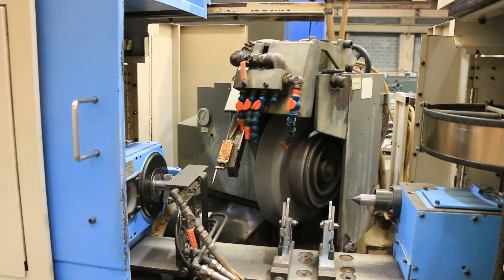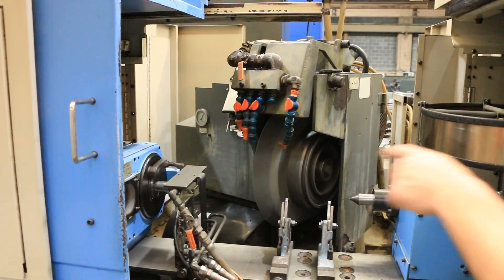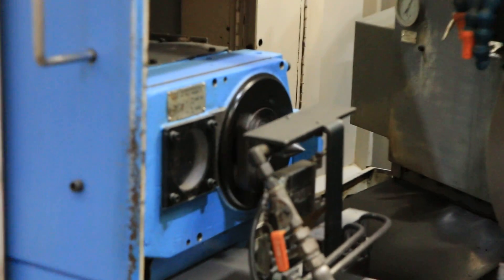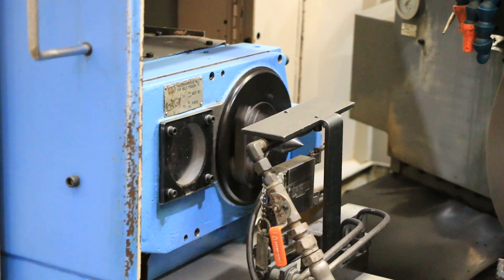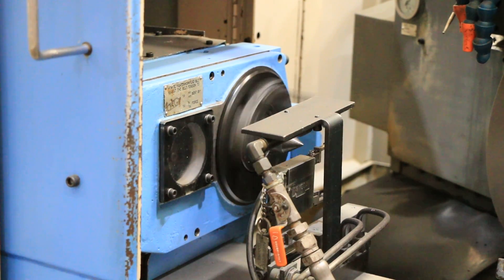We can also start the work head — that's 75 RPM. And that's 250 RPM.